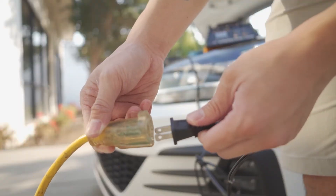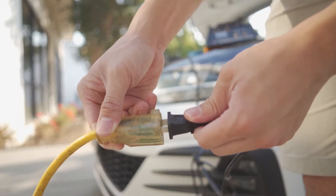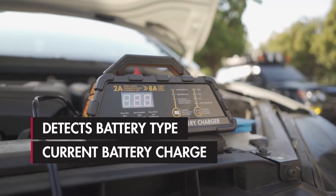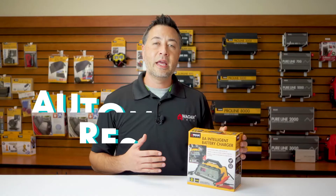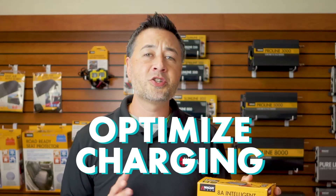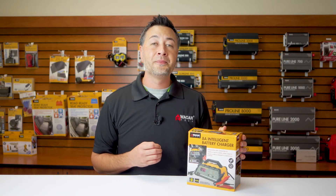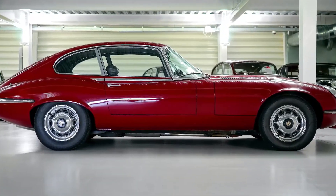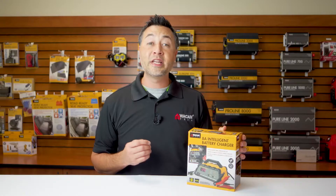Our Intelligent Battery Charger features internal circuitry with 6-stage charging that detects the battery type, the current battery charge, overall battery condition and automatically responds to optimize charging for that specific battery. Whether you're using this on your daily driver or a stored vehicle, you don't have to worry about overcharging or damaging your battery.